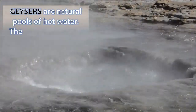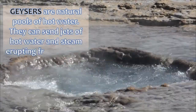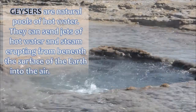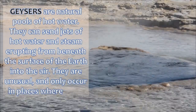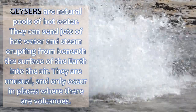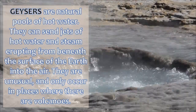Geysers are natural pools of hot water. They can send jets of hot water and steam erupting from beneath the surface of Earth into the air. They are unusual and only occur in places where there are volcanoes.